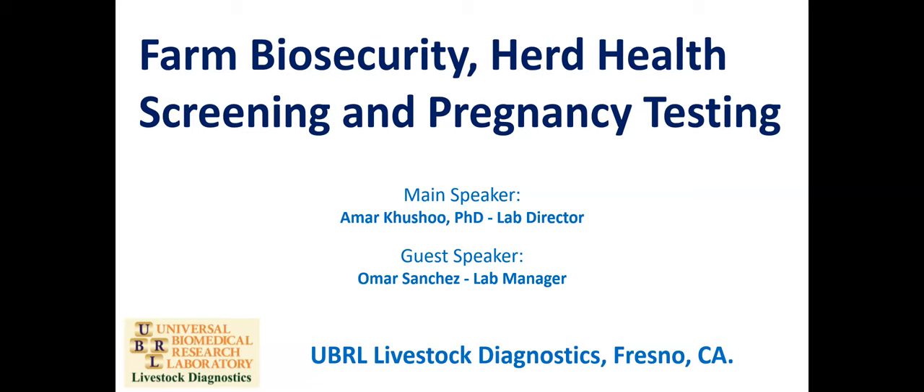Thanks, Carrie. I'm really excited that Dr. Cushu agreed to do this because I've been using UBRL since we really started with the goats. Our main speaker is Dr. Cushu, and his guest speaker is his lab manager, Omar Sanchez. I speak to Omar a lot on the phone and I'm really looking forward to learning how they do things and more about why we should do these things. Dr. Cushu, it's all yours.